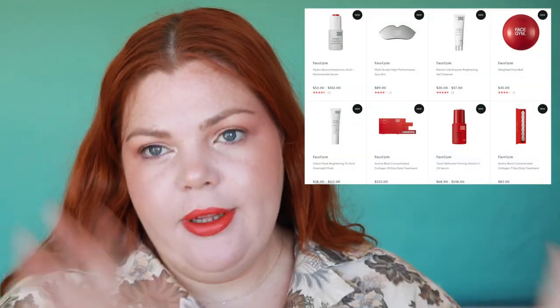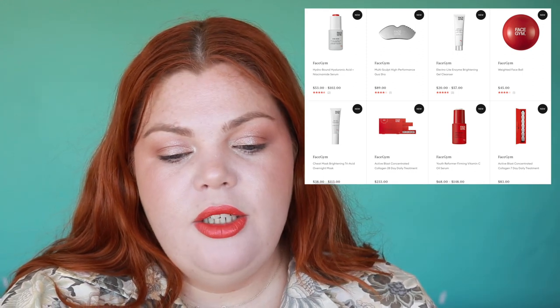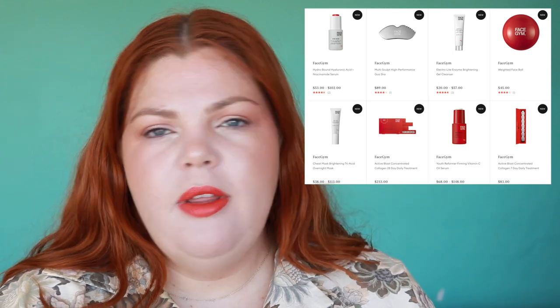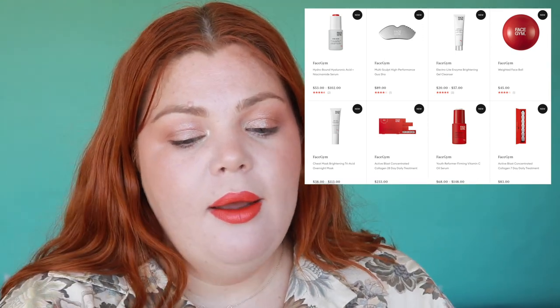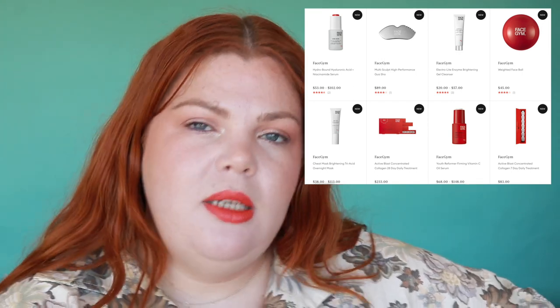Another new brand is Hair by Sam McKnight — I believe he was a celebrity hairstylist. He's got a full range. There are a few new brands in the new year; Face Gym is one I'd never heard of before, though apparently they're very well known on social media. It's the gym-for-your-face concept, similar to gua sha and lymphatic drainage techniques. It doesn't particularly interest me, but I can see the perspective.